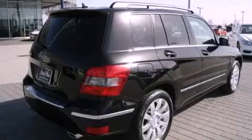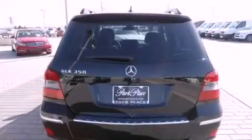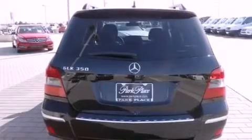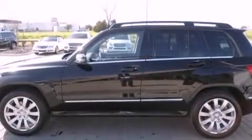Its top features and packages include the premium package, a front and rear multi-link suspension, a sports suspension, a navigation system, heated seats, aluminum wheels, roof rails, and a tire pressure monitoring system.